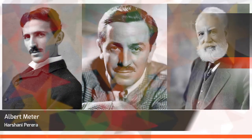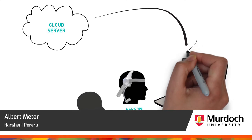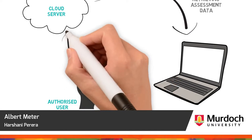Dyslexia is a learning development disability affecting one in five people around the world. Albert Meter combines research, data analysis and hardware to break down accessibility barriers to diagnosing dyslexia.